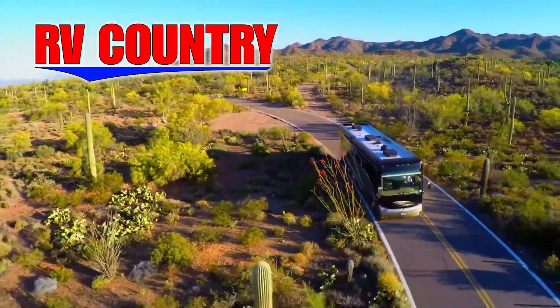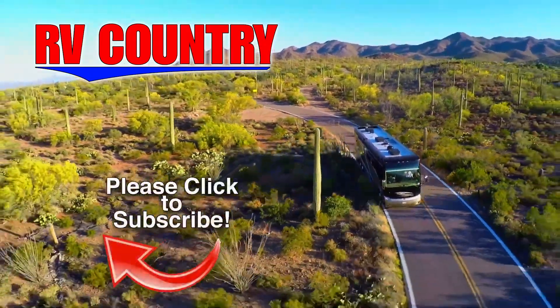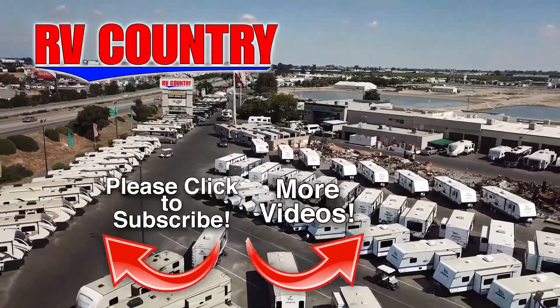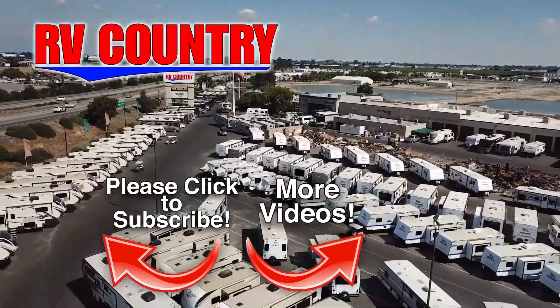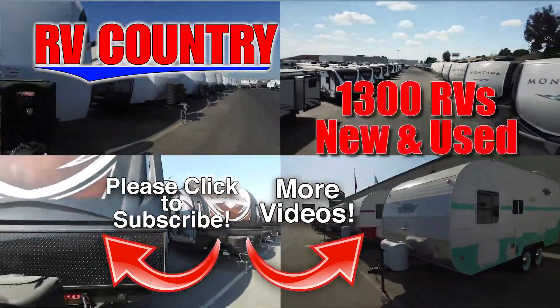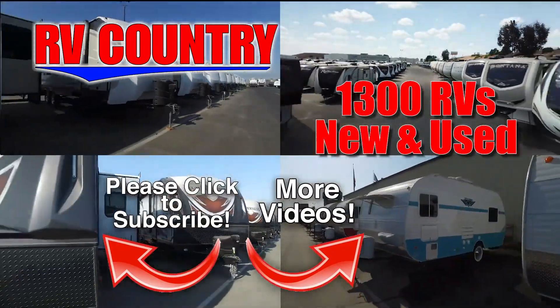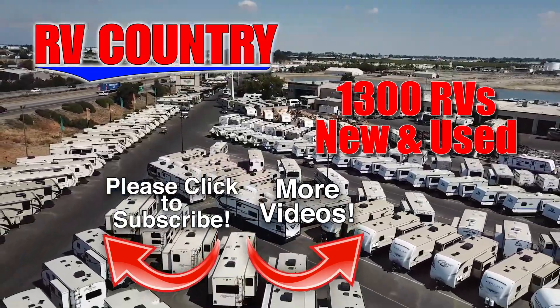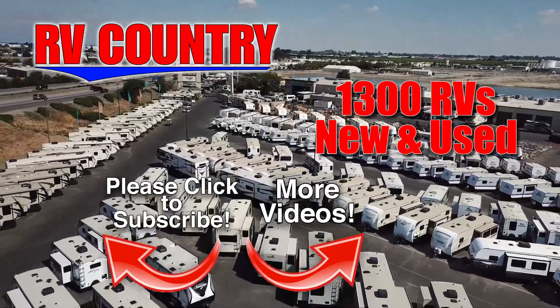Be sure to subscribe so you'll be the first to see new videos. If you have any questions about the video you just watched, please give us a call. We're here to help because with dealerships in five states, you're sure to find an RV Country close to you. And with over 1,000 RVs to choose from, RV Country has one of the West's largest selections. Whether it's new or used, you'll find almost every make and model made today.